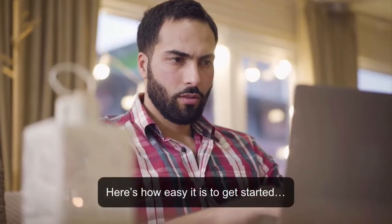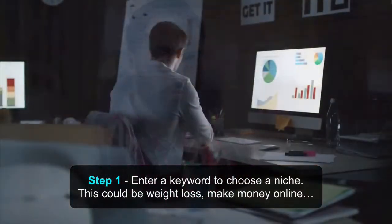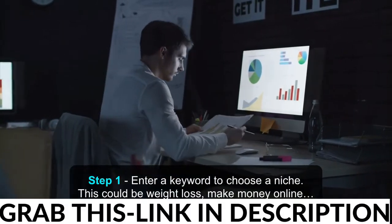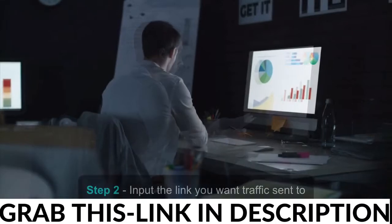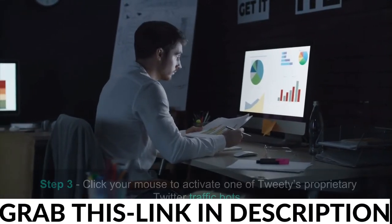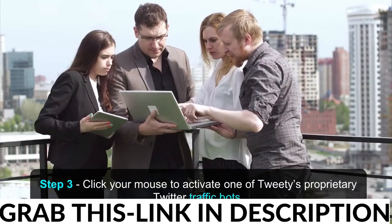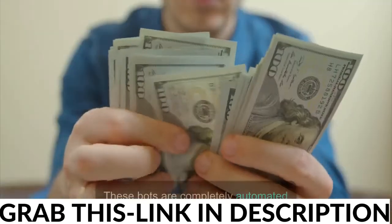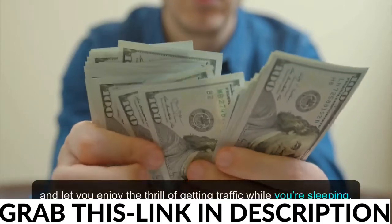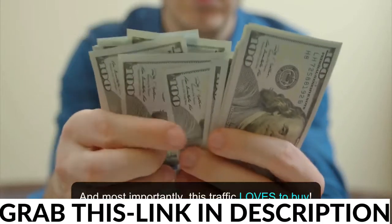Here's how easy it is to get started. Step 1: Enter a keyword to choose a niche — this could be weight loss, make money online. Twitter is huge, so all niches are covered. Step 2: Input the link you want traffic sent to. Step 3: Click your mouse to activate one of Tweety's proprietary Twitter traffic bots. These bots are completely automated and let you enjoy the thrill of getting traffic while you're sleeping. And most importantly, this traffic loves to buy.